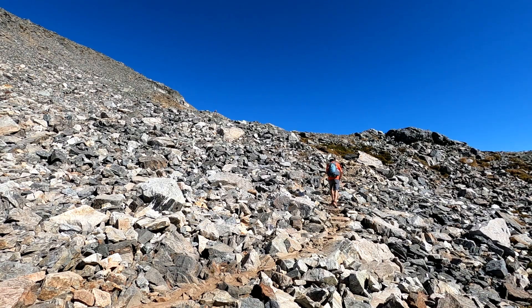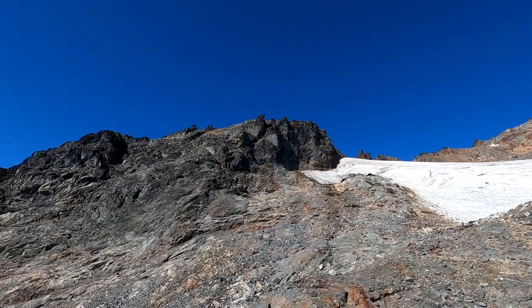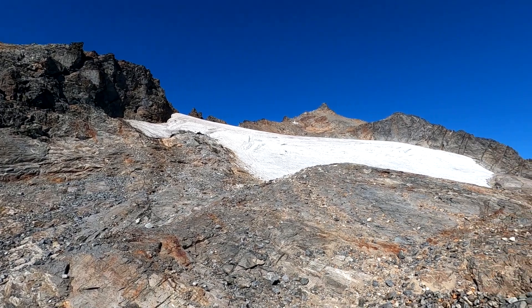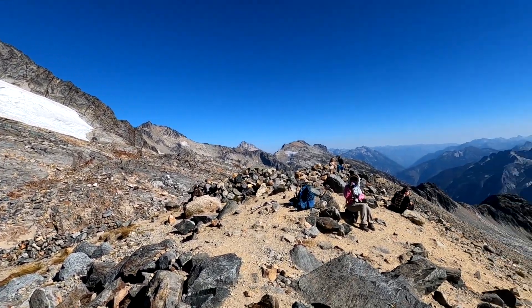The trail is tough to follow through this boulder field. We lose it a few times, but continue the steep climb to Sahale Glacier Camp. The camp sits at 7,570 feet and the view is spectacular.